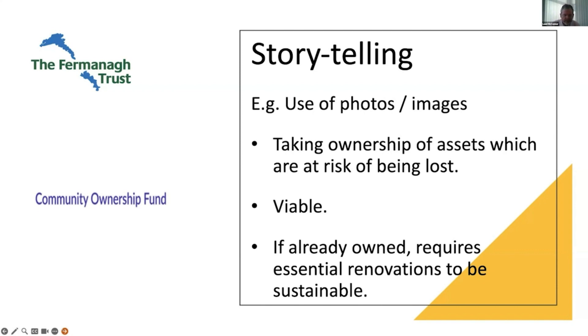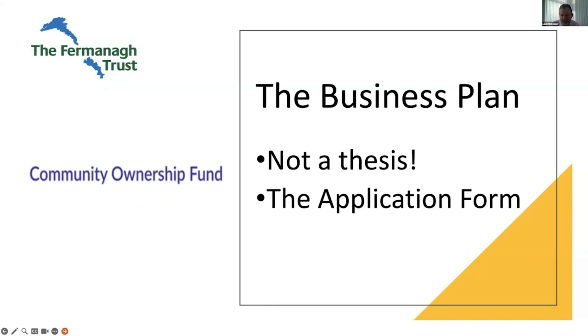The business plan. So you've got your community audit, your business plan, and your application form — those are the key documents. The business plan does not need to be a thesis. You're not writing a postgraduate master's thesis. You're telling the story of how this project is viable. If you're applying for revenue funding in the first year to get the project up and running, you need to build that revenue funding into your business plan — it can't be something extra.